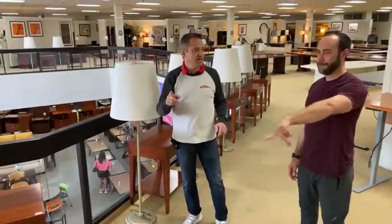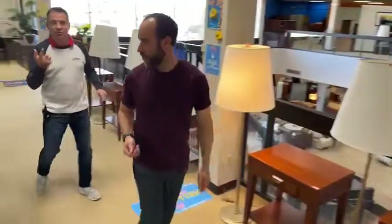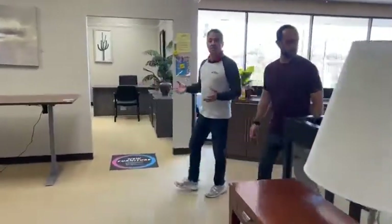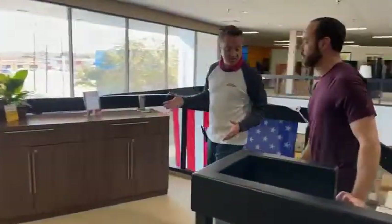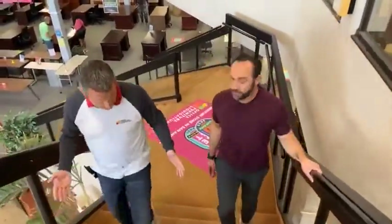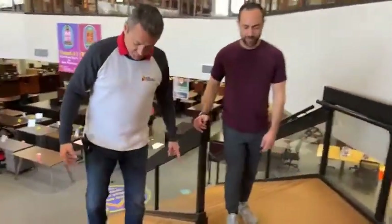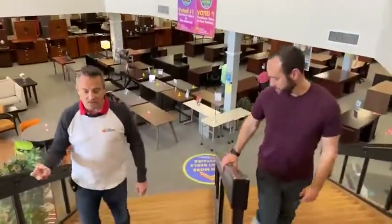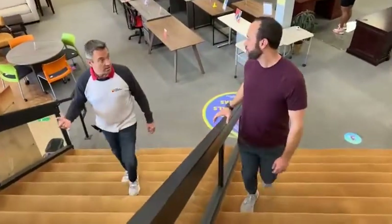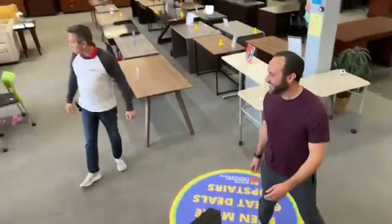Let's go downstairs. We're going to show you some of the new things that came in, which happens all the time here, and point out a couple of the new items on the floor. For those of you who just joined us — we won the best furniture company in San Antonio for the second year in a row. We're very proud, excited, and blessed because we work hard to make sure you get a fantastic deal.